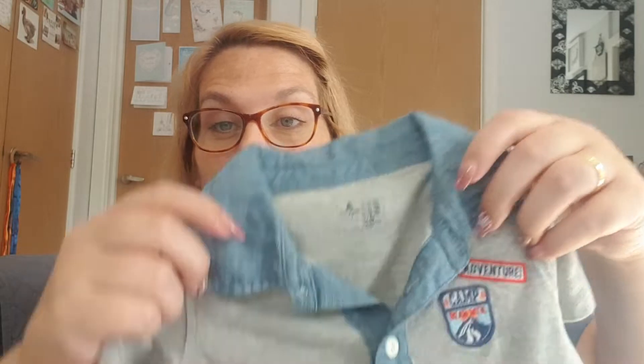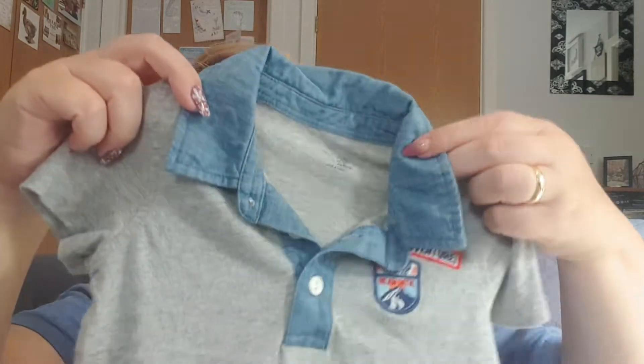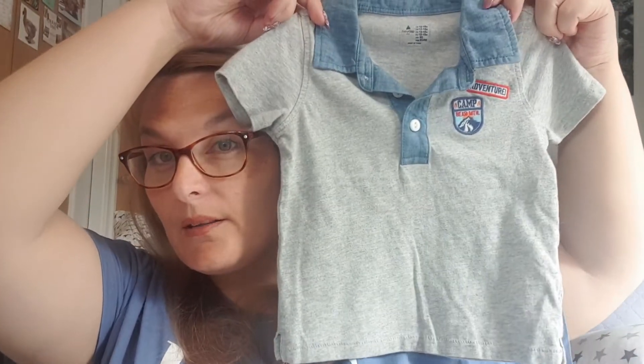Maybe that's more of an after-Christmas purchase. Reuben's got really long legs but he's skinny everywhere else. The next item is a polo top — this is by Gap. I just thought that was really sweet. I like the adventure patches and little details. Reuben wears a lot of Gap items already, so I thought that was sweet.